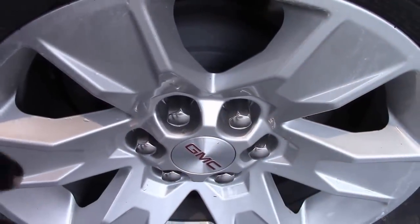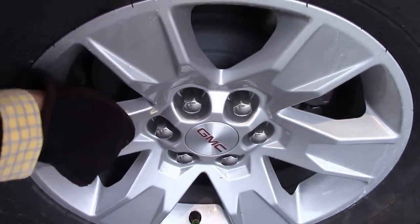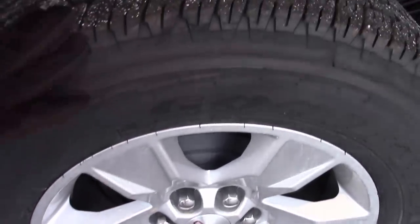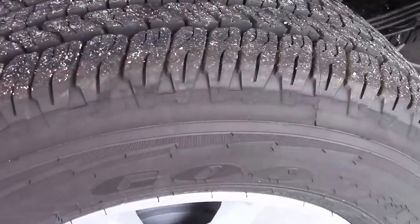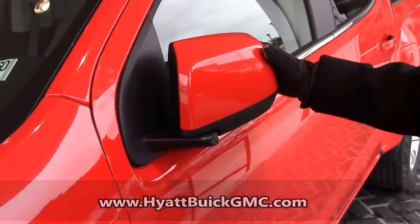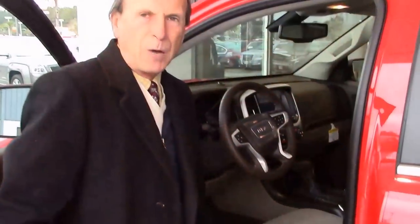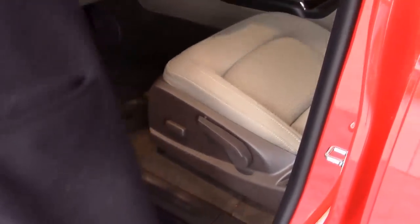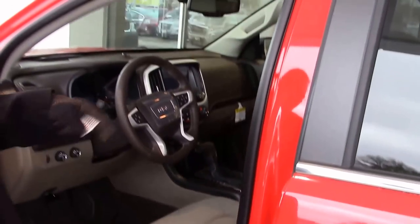This particular truck has a nice thick cast 17-inch wheel with a good ply on the tires, heavy-duty suspension. This comes with a breakaway mirror. JP, this has a power seat for your convenience. You have more of an A-frame for easy entry and exit.